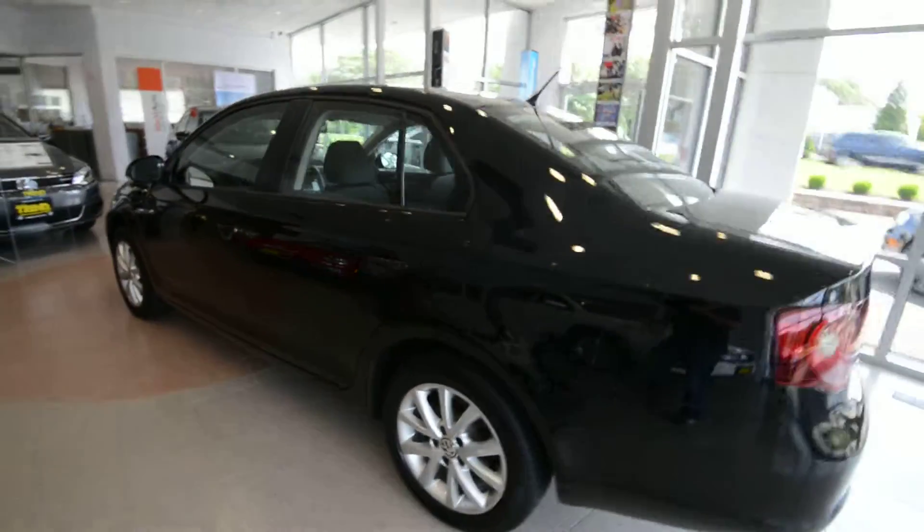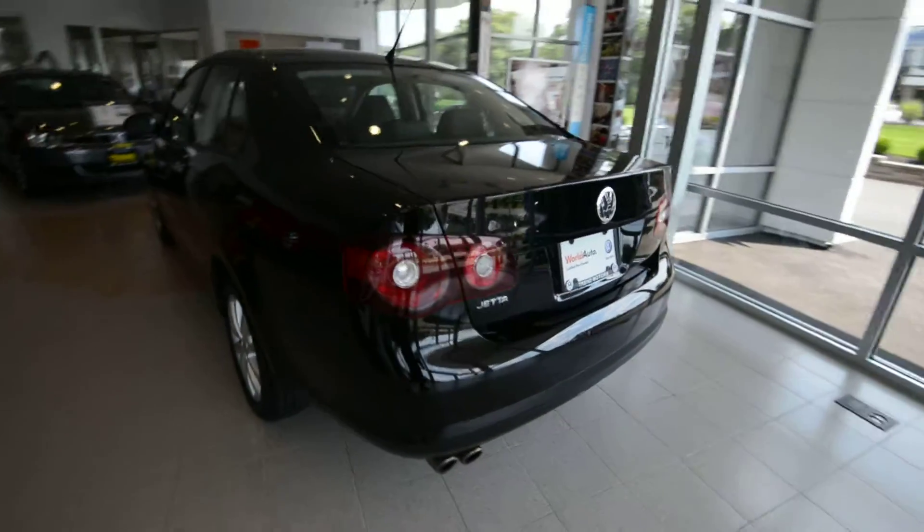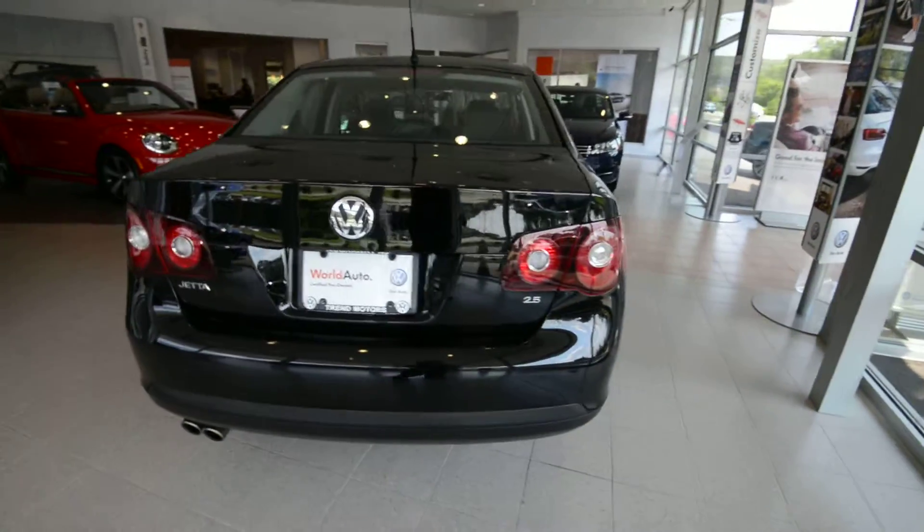The Limited was sort of the last hurrah for the fifth generation Jetta. They took an S, which is the entry-level Jetta, and just added a whole bunch of nice stuff and were able to price it at a value price point.